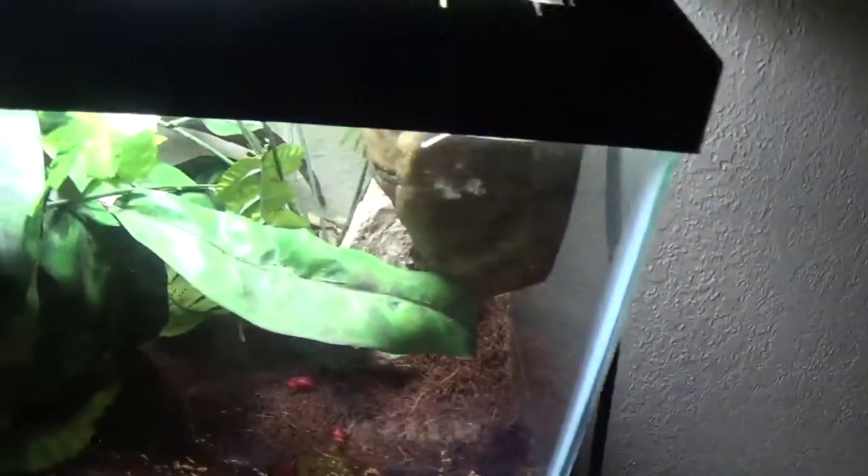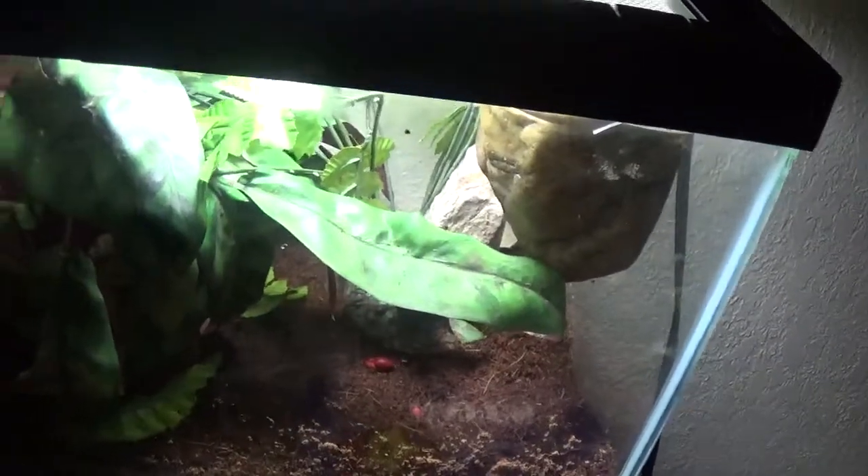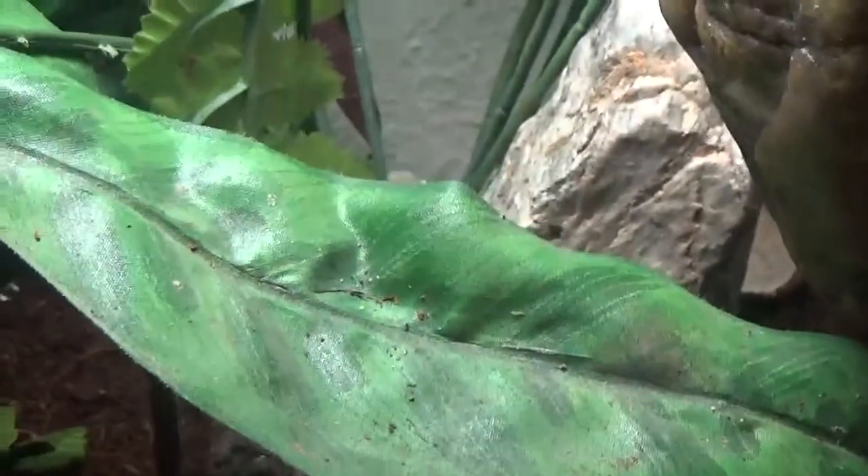My newest addition happens to be a new crested gecko right here. I really haven't come up with a name for the guy, so any suggestions — I want to ask you to name him, so go right ahead and give me a really good name for the little guy. If I can get a good angle on him, we'll be able to see him better. What do you guys think I should name him? He's a male.